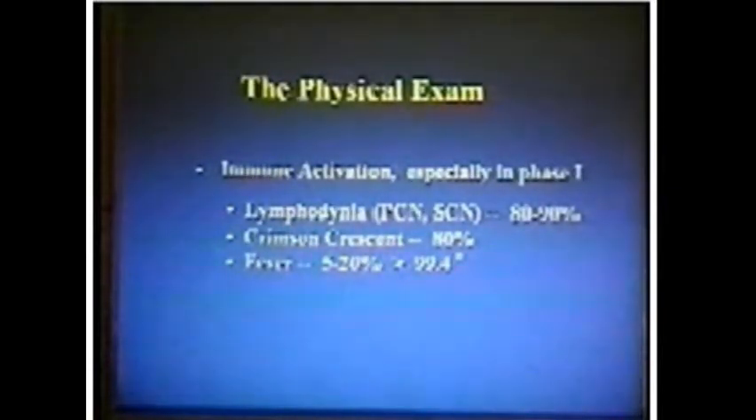There are physical exam issues. Of course, lymphodynia — this is especially in phase one. Tenderness in the posterior cervical chain, crimson crescent, fever.